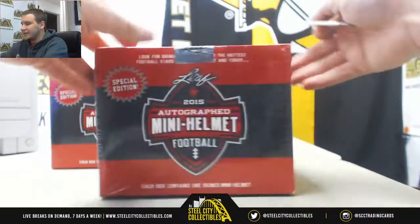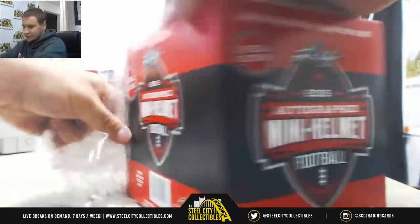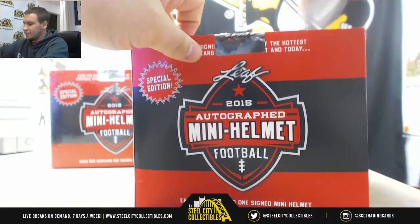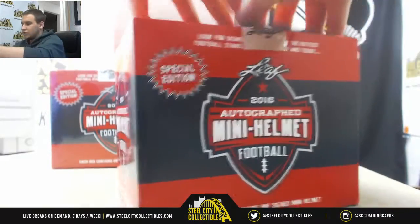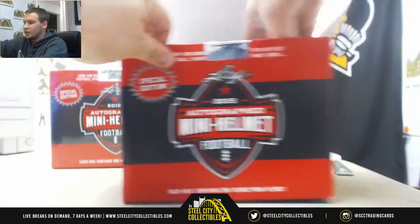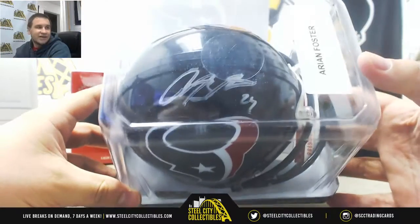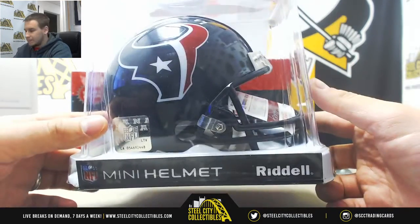First Mini Helmets — I don't even know if I've ever done it. $15. And here we've got Arian Foster to start us off — Houston Texans Autographed Mini Helmet, JSA Authenticated.